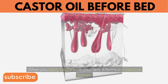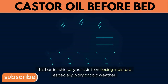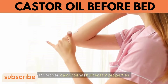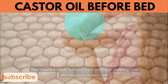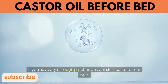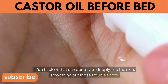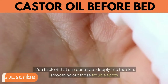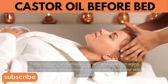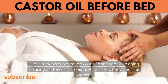4. Moisturizes Skin. When you apply castor oil to your skin, it forms a protective barrier that shields your skin from losing moisture, especially in dry or cold weather. Castor oil also has humectant properties, attracting moisture from the air to help your skin stay supple and soft. It's a thick oil that penetrates deeply into the skin, smoothing out dry or rough patches. It also contains antioxidants that fight free radicals, which can damage skin and speed up aging.